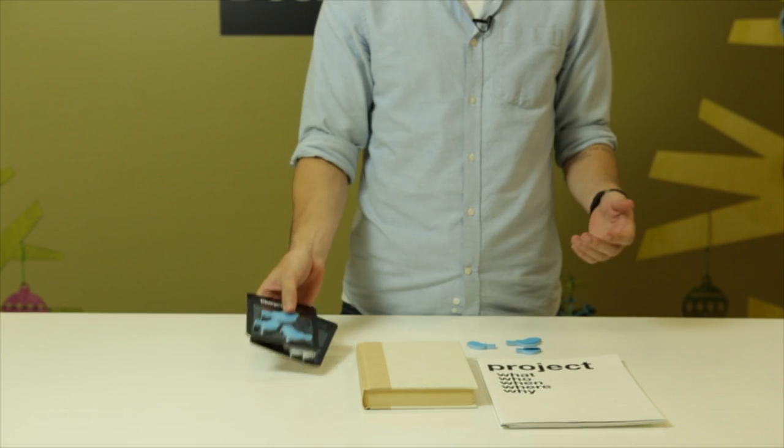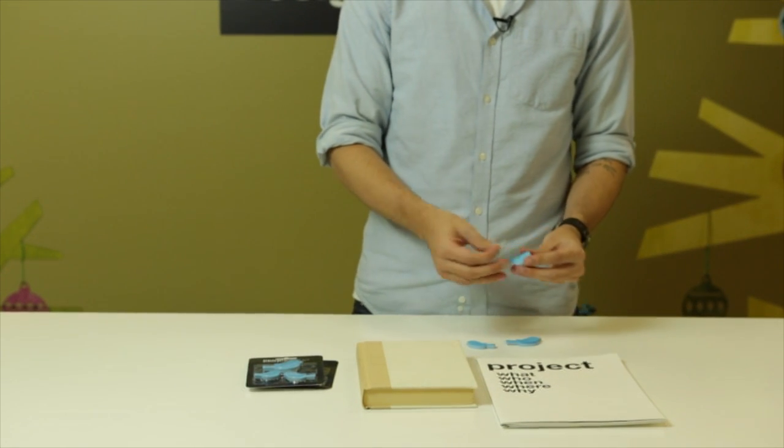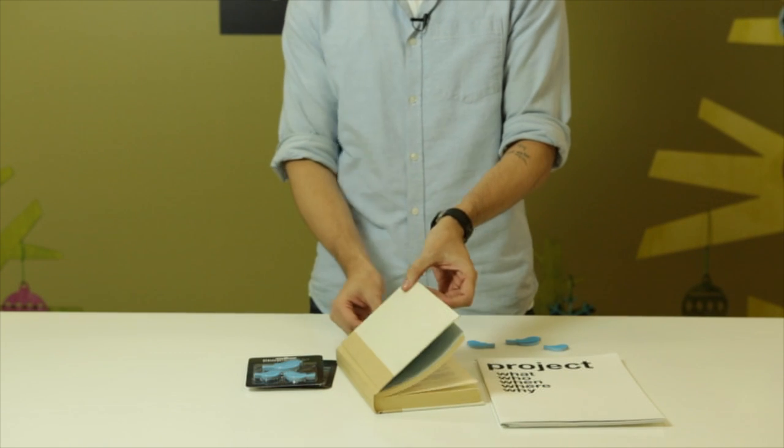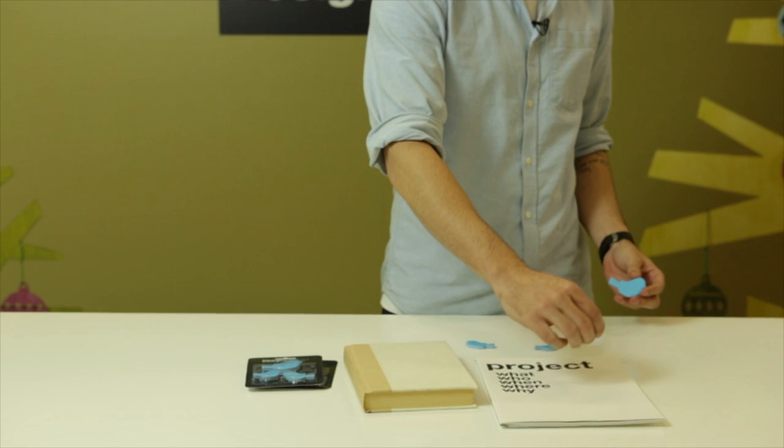They come in three different sizes each, so you can use them just like you would use any other sticky note. You can use it to mark a page in a book or even add extra emphasis to your office note taking.